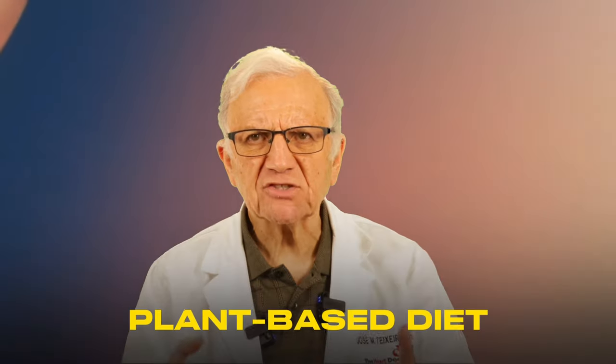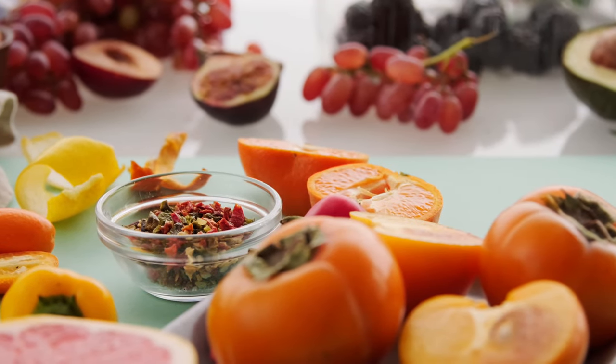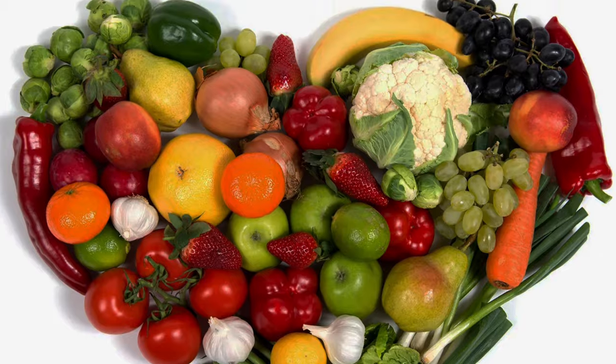At the heart of the Mediterranean diet lies an abundance of plant-based foods — fruits and vegetables that grace the Mediterranean table, rich in antioxidants, fiber, and essential nutrients. From juicy tomatoes bursting with lycopene to leafy greens teeming with vitamins and minerals and bell peppers, these colorful delights offer a plethora of heart-healthy nutrients. Their high fiber content helps regulate blood sugar levels, and their vitamins and minerals support heart health and combat inflammation, a key driver of coronary artery disease.